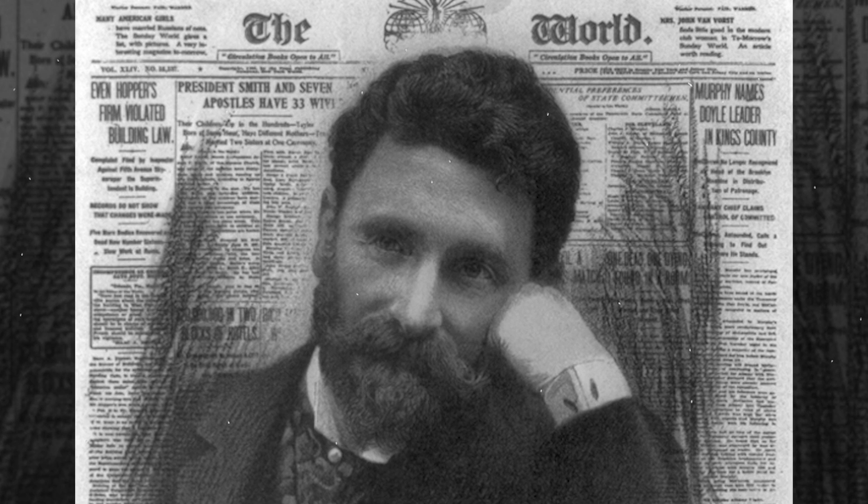Pulitzer attracted money by offering to publish the names of all donors in his publication, The World. Over 160,000 people donated, raising $101,091 in an incredible turnout.